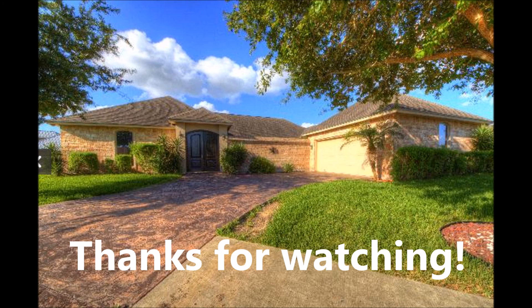Alright, so thank you for watching. That was just my quick show of the house I love.